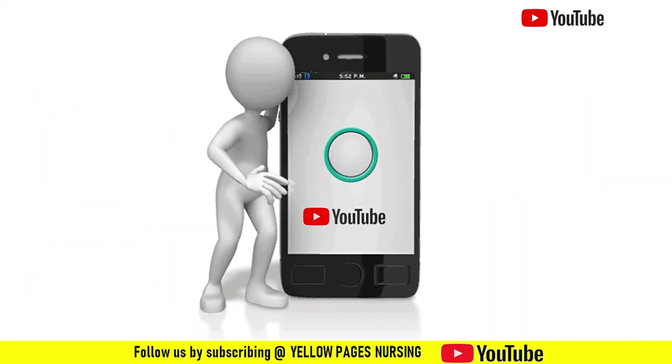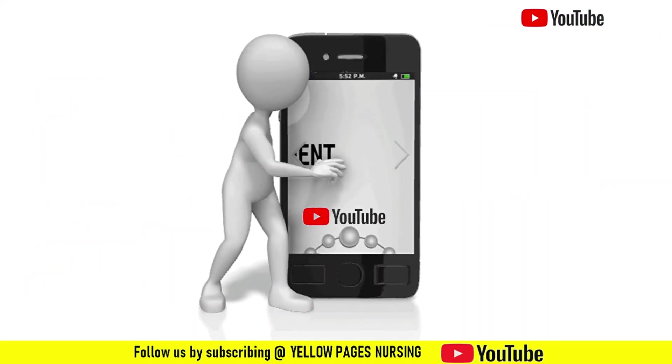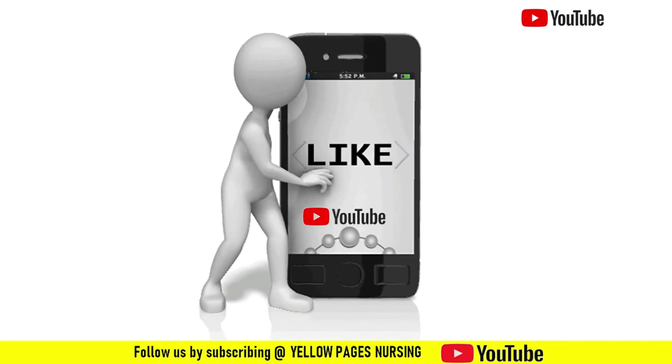If you find this video useful, please like it, share it, and subscribe. Do not forget to hit the bell icon to receive instant notifications. Thanks for watching and have a nice day.